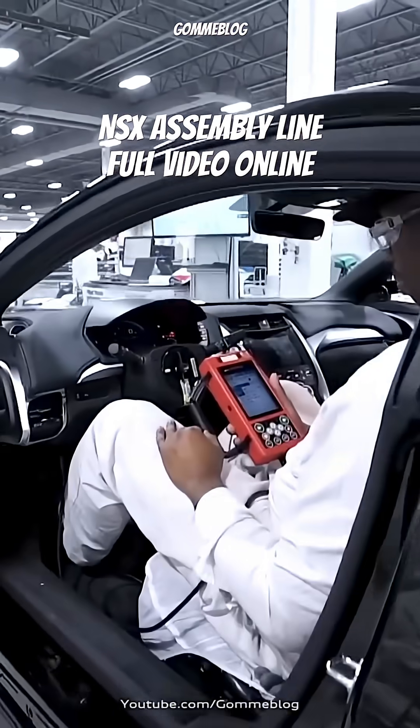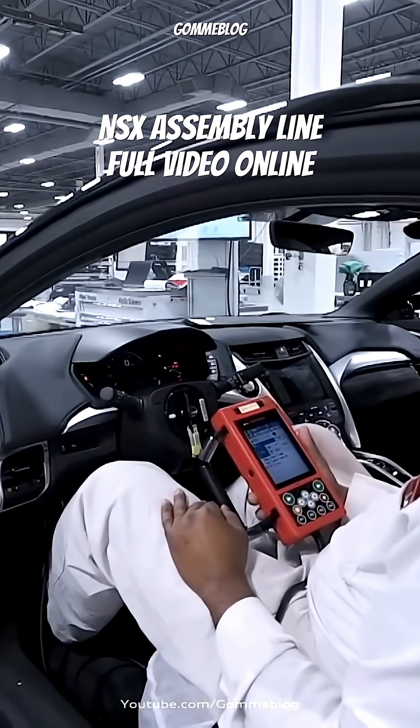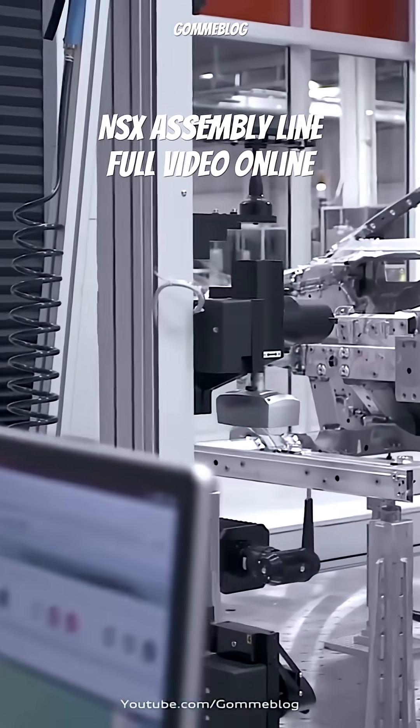Once the chassis is complete, it goes through a rigorous inspection where robotic arms scan every millimeter to confirm geometry tolerances are perfect.